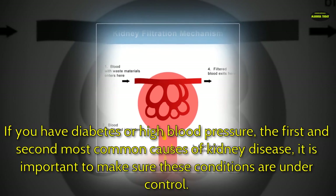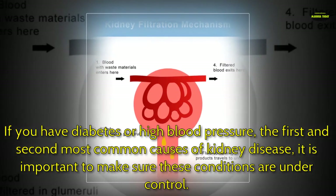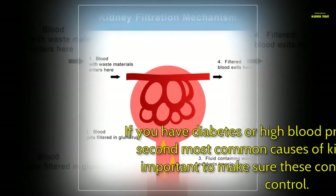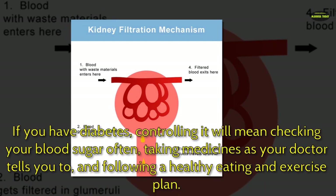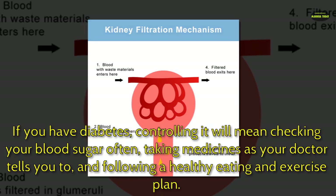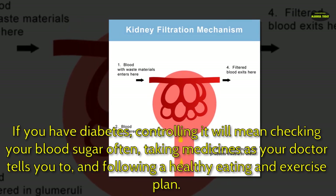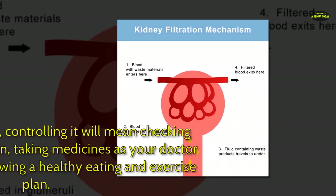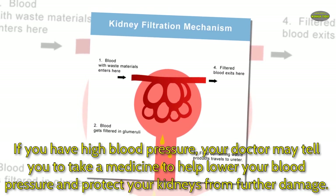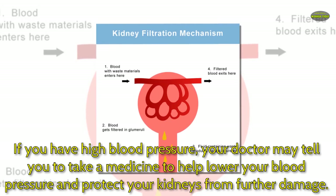If you have diabetes or high blood pressure — the first and second most common causes of kidney disease — it is important to make sure these conditions are under control. If you have diabetes, controlling it will mean checking your blood sugar often, taking medicines as your doctor tells you to, and following a healthy eating and exercise plan. If you have high blood pressure, your doctor may tell you to take a medicine to help lower your blood pressure and protect your kidneys from further damage.